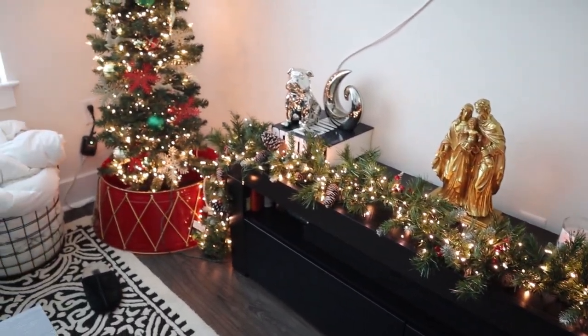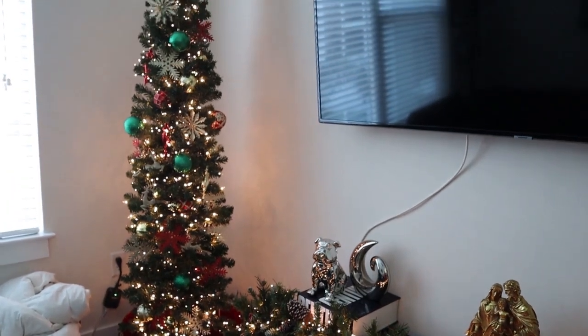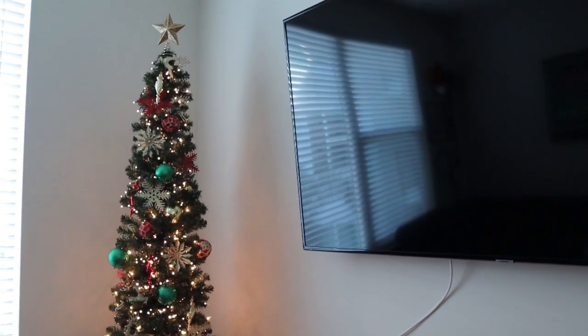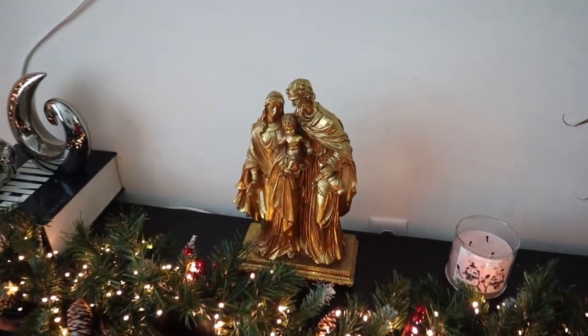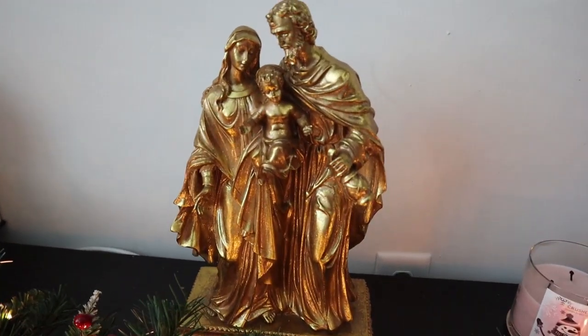Coming into Tyler's office — he definitely goes for a vivid red, green, and gold theme, and his office turned out so cute. We didn't get many new pieces in here; the only one is this beautiful Jesus, Mary, and Joseph nativity scene he picked up from At Home for only about $25 — very cost effective.